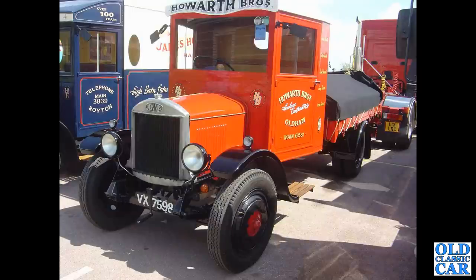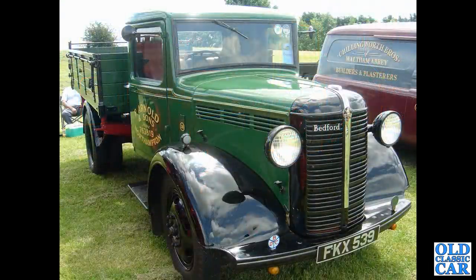A great old Dennis here — VX 7598, this is a Dennis truck from 1930. Next up a Bedford, this is a Bedford WHG from 1939.